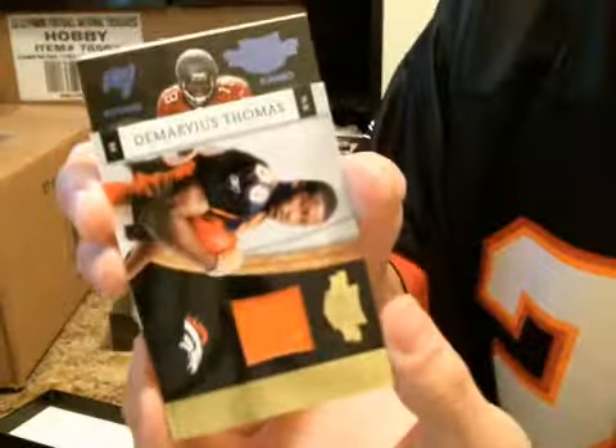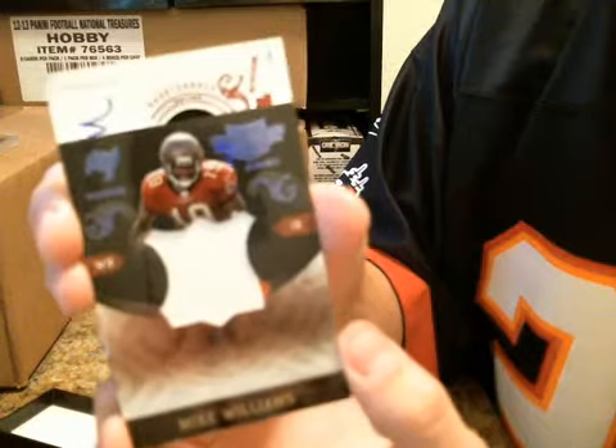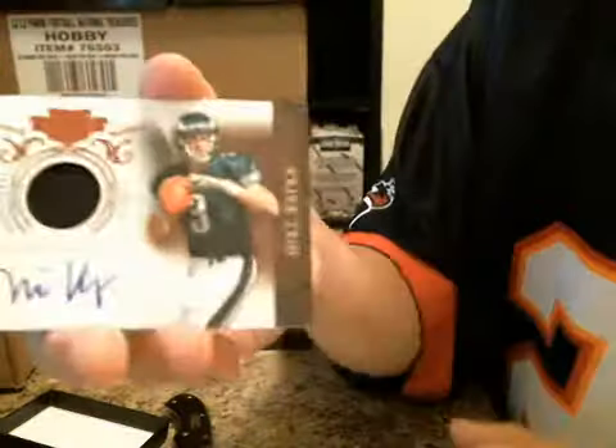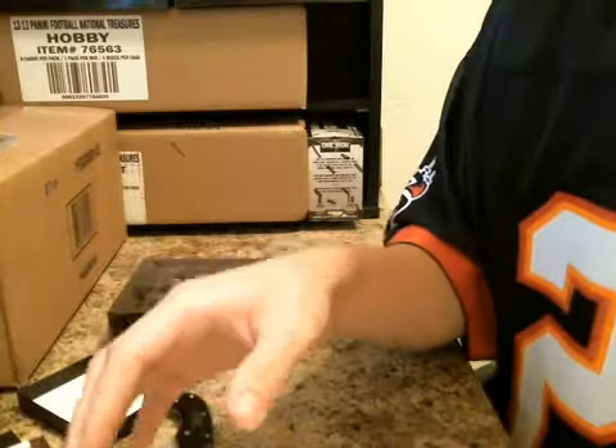That's my boy Mike Williams, Jumbo. Kind of a two-color. Prime. Final hit from first box — RPA. Mike Kafka for the Eagles. Kafka is going to be number 7 of $6.99. It's Prime and it is an actual patch, not just a jersey piece. Mike Williams number 9 of $15 on the Jumbo. Demarius $1.73 out of $2.99. Jerry Hughes $15 out of $50.